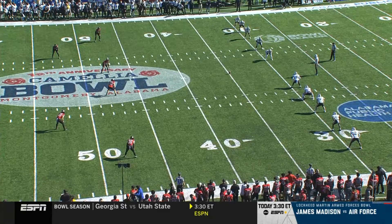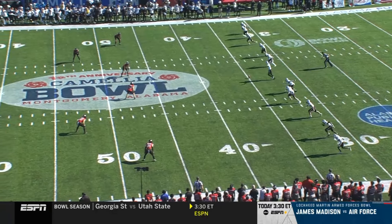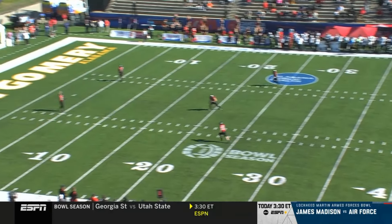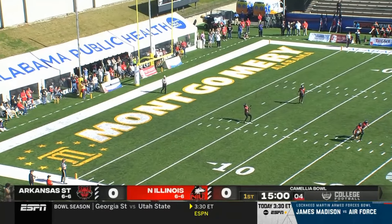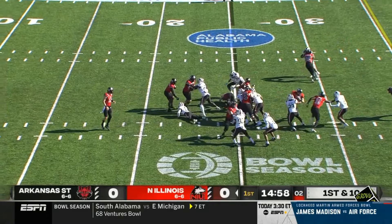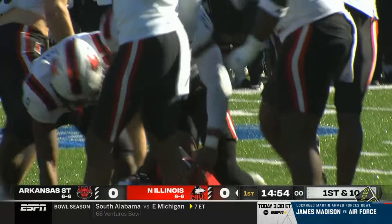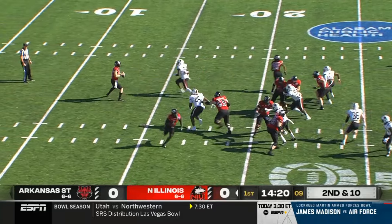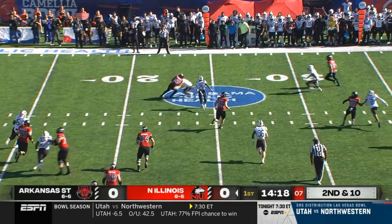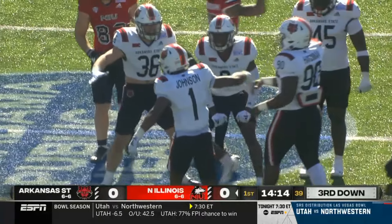Dominic Zavada kicks off for Arkansas State. Trayvon Rudolph and Billy Dozier back for Northern Illinois. They'll go out of the pistol and hand it off to Ontario Brown, who has over 1,000 yards rushing on the season. Quick pass out to Trayvon Rudolph, and he still can't get back to the original line of scrimmage.